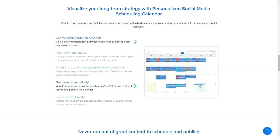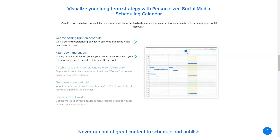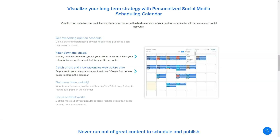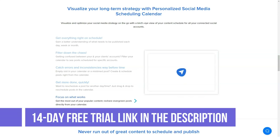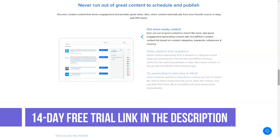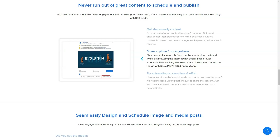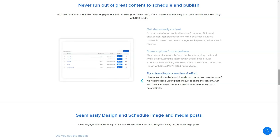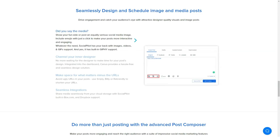Content bulk scheduling: with SocialPilot, the user can easily create bulk posts by uploading a CSV file with up to 500 posts. It's a very handy feature for marketing agencies who require client approval for social media post content and have a considerable number of posts to share per day. In fact, this is a feature that makes SocialPilot particularly useful for enterprise-grade clients.